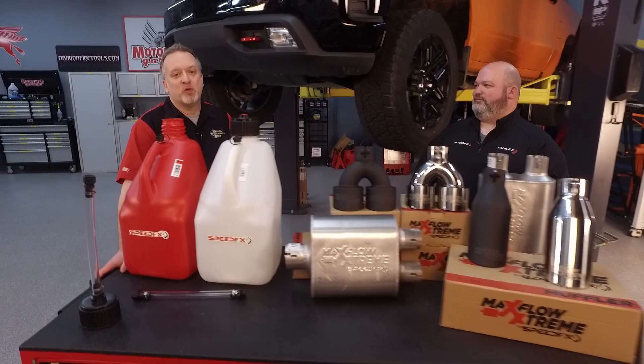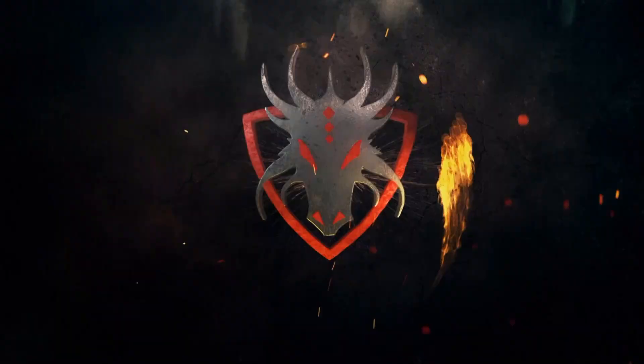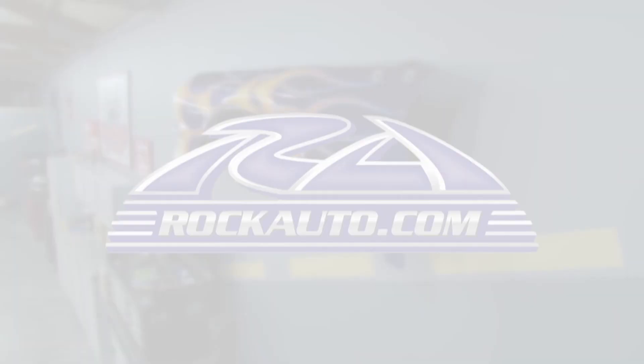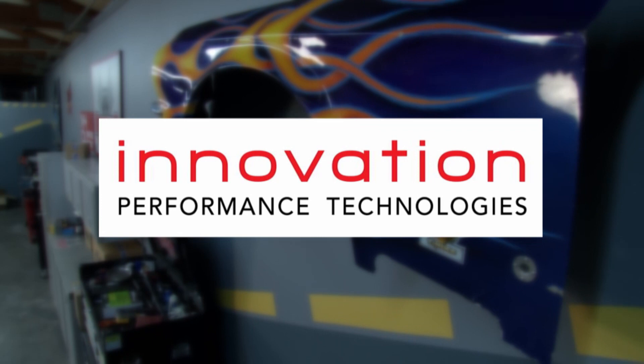We're going to take a short break, but be sure to come back because we've got a whole lot more Motorhead Garage presented by DragonfireTools.com right around the corner. Motorhead Garage is also brought to you by RockAuto.com — all the parts your car will ever need — and by Innovation Performance Technologies, racing to innovate.